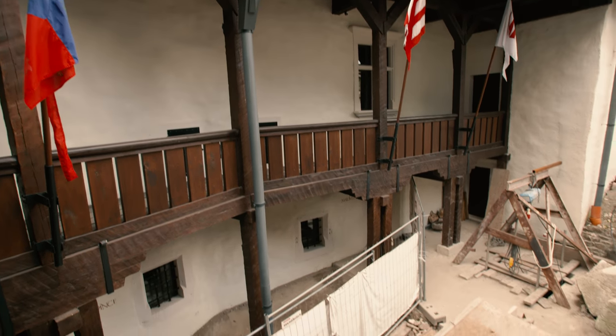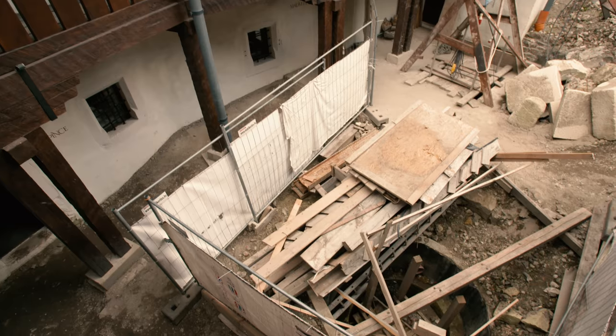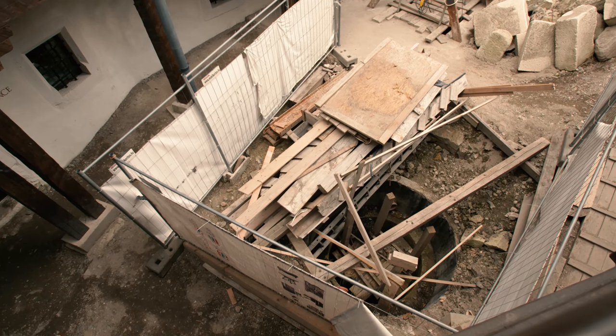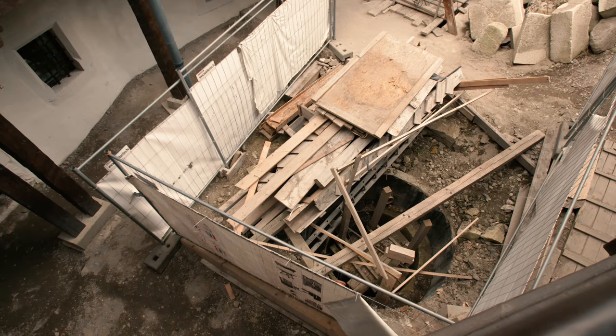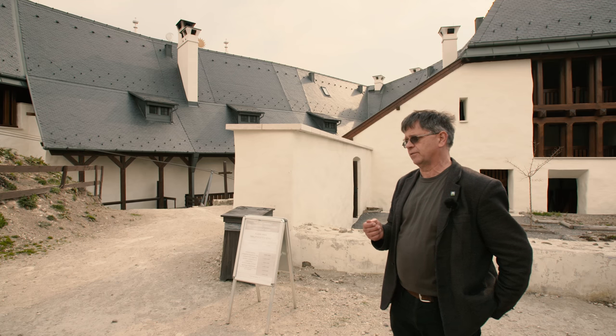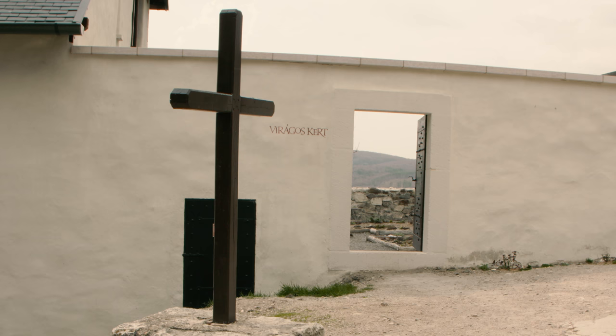Ezeket is figyelembe véve – főleg Oltai Péter munkásságát, az elméleti rekonstrukciókat is figyelembe véve –, a régészeti ásatásra és a történészi egyéb adatokra, a levéltári kutatásokra, az inventárium megfejtésére támaszkodva mertük elkezdeni csak egy részleges rekonstrukciót.